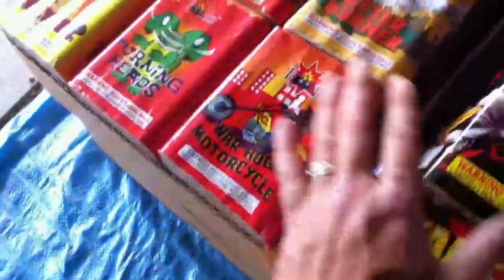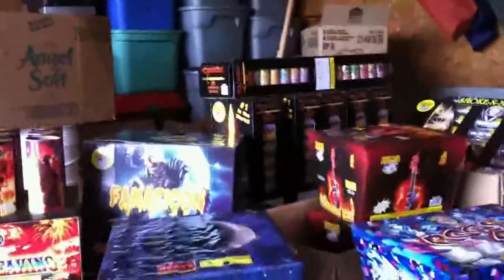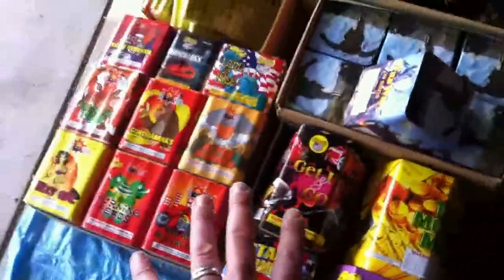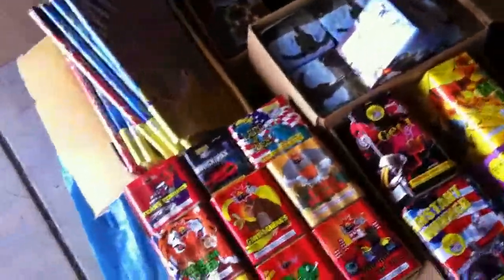Here we've got some multi-packs — these were originally called the Armageddons, you can see the empty box over there. We got these just for some diversity. With those we also got two extra boxes of the Excaliburs, which gave us a total of eight instead of six. We've got two of each in here — it's a 26-variety pack of 200-gram cakes, so that's going to be really cool to mix things up.